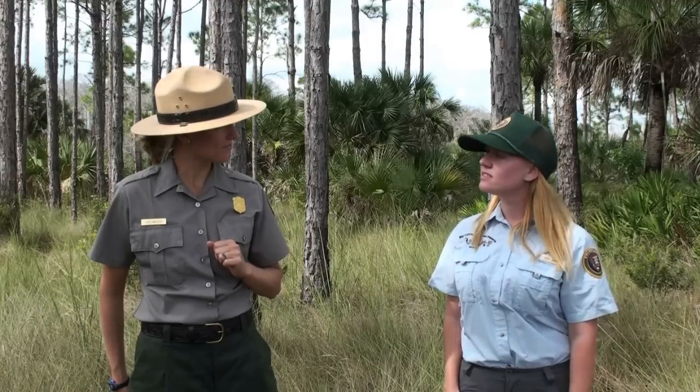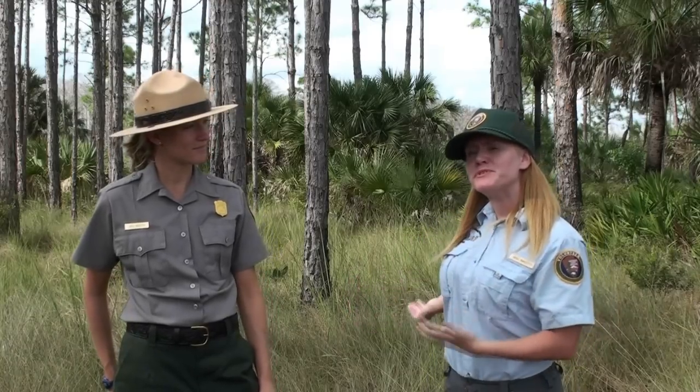Here at Big Cypress National Preserve, soil is the foundation of all of our habitats. Each one of our habitats has a unique kind of soil. Soil depth is a very important characteristic of soil. So let's figure out how deep the soil is here inside of the Pinelands of Big Cypress.